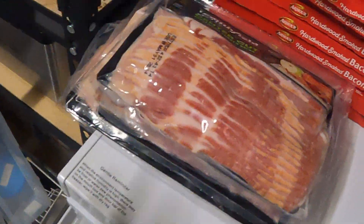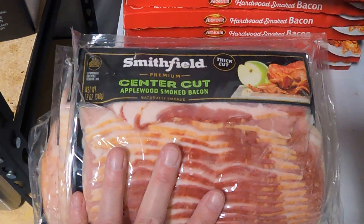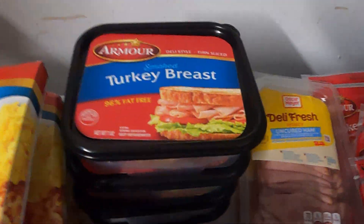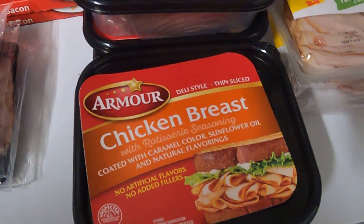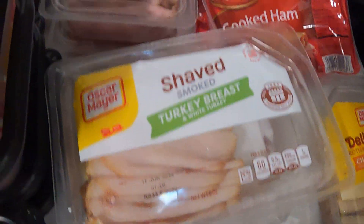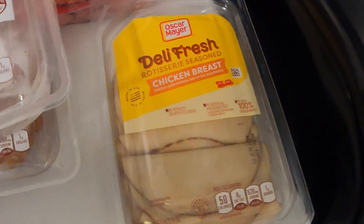Over here we've got some Smithfield center cut apple smoked bacon and then Armour, which is the other bacon. We've got turkey breast lunch meat, honey ham lunch meat, chicken breast lunch meat, and the rest is a different brand — Oscar Mayer — where we've got the turkey, ham, cooked ham, and another chicken breast.